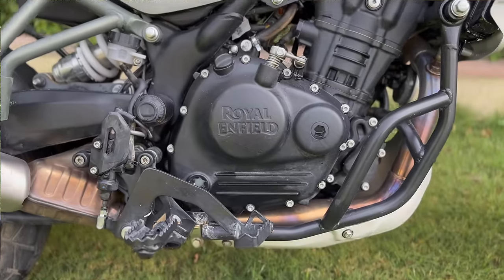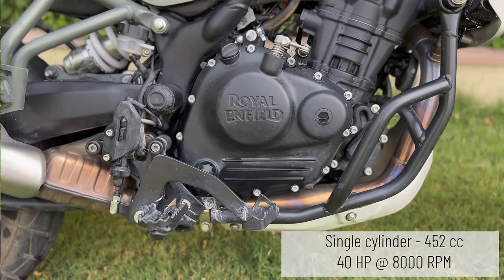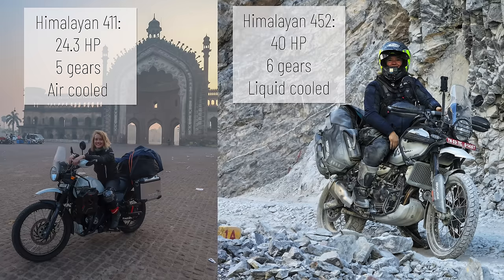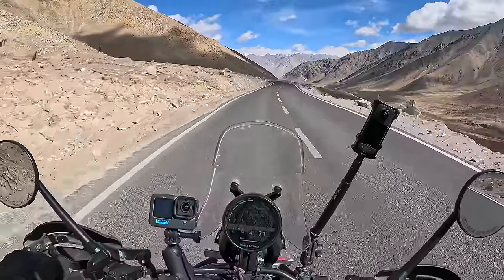Compared to the previous version, I think the main upgrades are in two departments. First up is the engine, which is bigger and more powerful. It is a 452cc bike and it delivers 40 horsepower at 8000 rpm. That's a massive upgrade from the previous model which had not even 25 horsepower. This bike also has six gears instead of five, and it's liquid cooled instead of air cooled. What a difference — it's a lot more powerful.